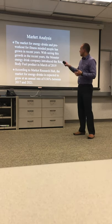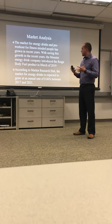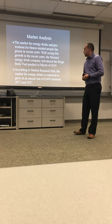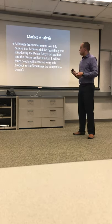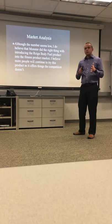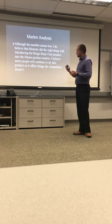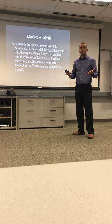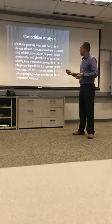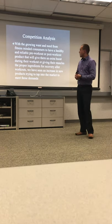For market analysis, there's a growing market for pre-workouts and energy drinks. In a Market Research Hub survey, the energy drink market is expected to grow at an annual rate of 8.86% between 2017 and 2021. Monster coming out with Rain in 2019 is a good move because the product offers some things that the competition does not.